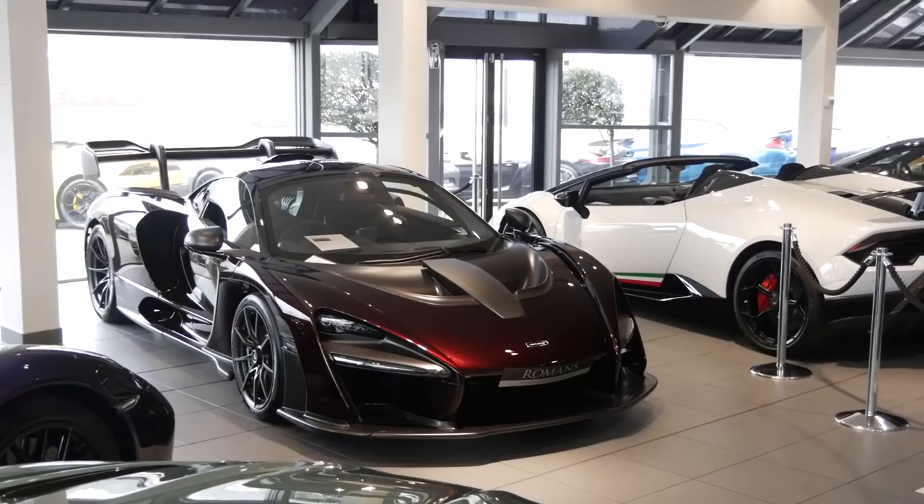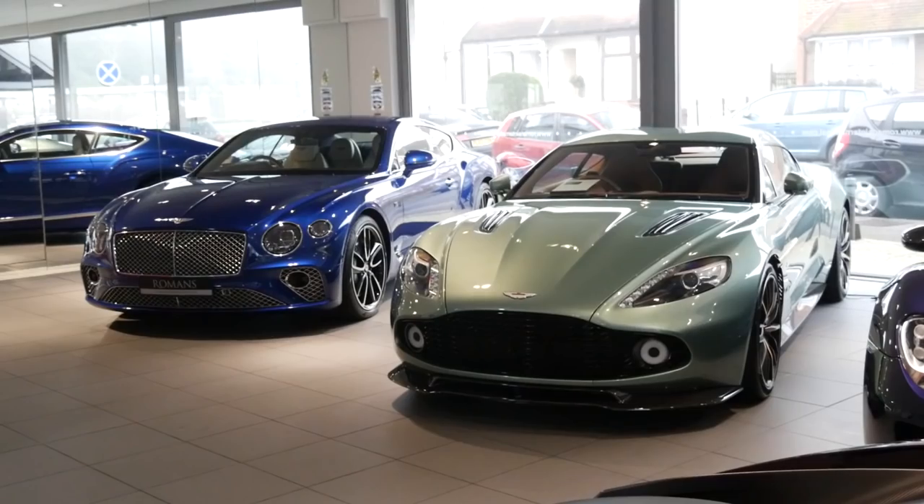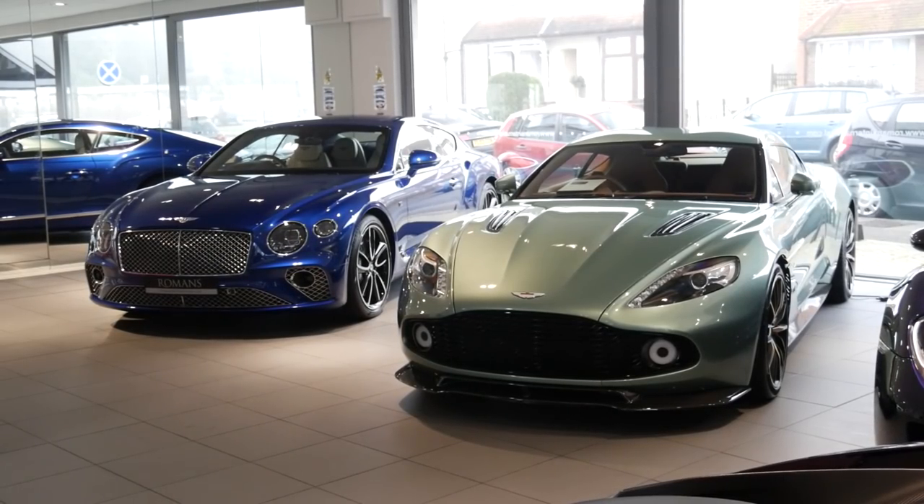So there we go — another visit to Romans, with some wicked cars. The spec on that Senna in Norello Red is stunning and I really hope I see more McLarens finished in that colour in the future. This is the first episode of Garage Goals set at a dealership — I hope you guys have enjoyed it. If you have, please leave a like and subscribe for all the adventures.